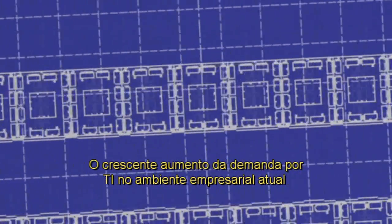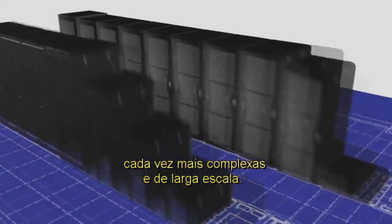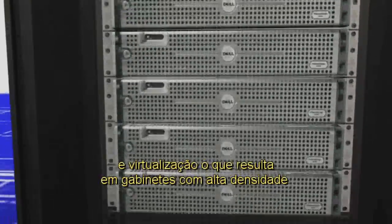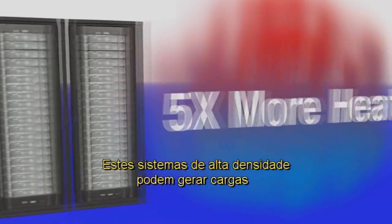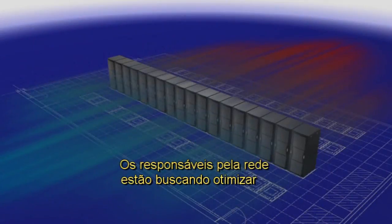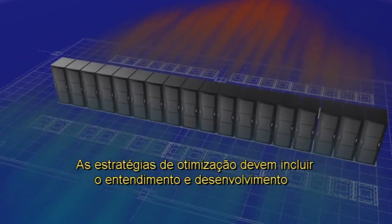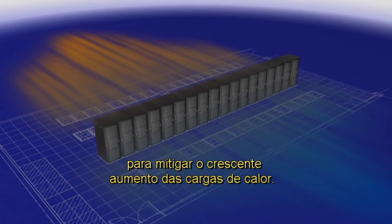Growing IT demands in today's business environment require increasingly complex and large-scale processing capabilities. Data center efficiency, as driven by consolidation and virtualization, has resulted in higher density cabinets that house more servers and switches. These high density systems can generate heat loads up to five times greater than old systems. Network stakeholders are looking to optimize data center operations and properly manage equipment growth. Optimization strategies must include understanding and developing effective cooling solutions to mitigate increasing heat loads.